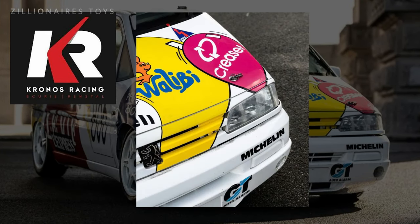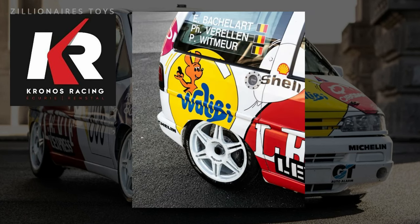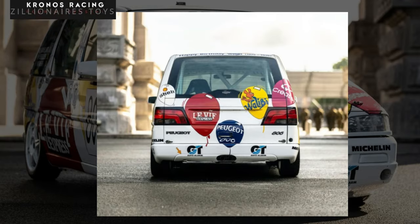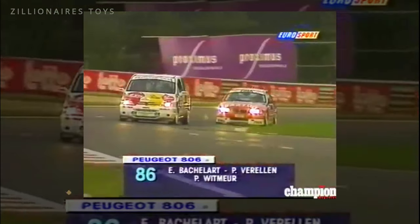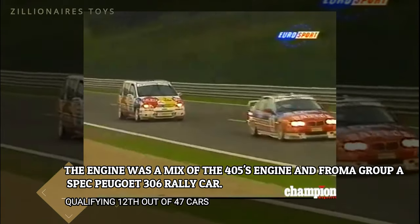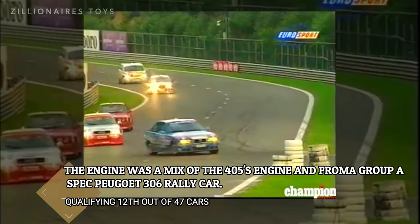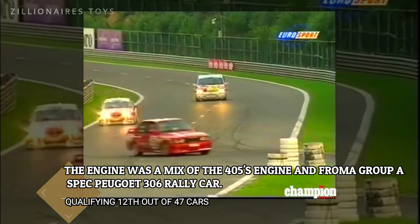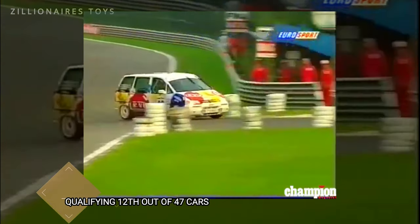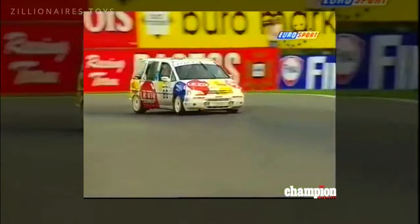Under the care of Kronos Racing, the car was stripped down and prepped for racing. Its engine was a combination of parts from the 306 Maxi Rally Car and the 406 Super Tourer, ultimately boasting an impressive 280 horsepower. After passing scrutineering, it was eligible for the Class 2 Super Touring category, set to compete against some of the best touring cars of the era. Unfortunately, technical issues on race day prevented the car from completing the full 24 hours.